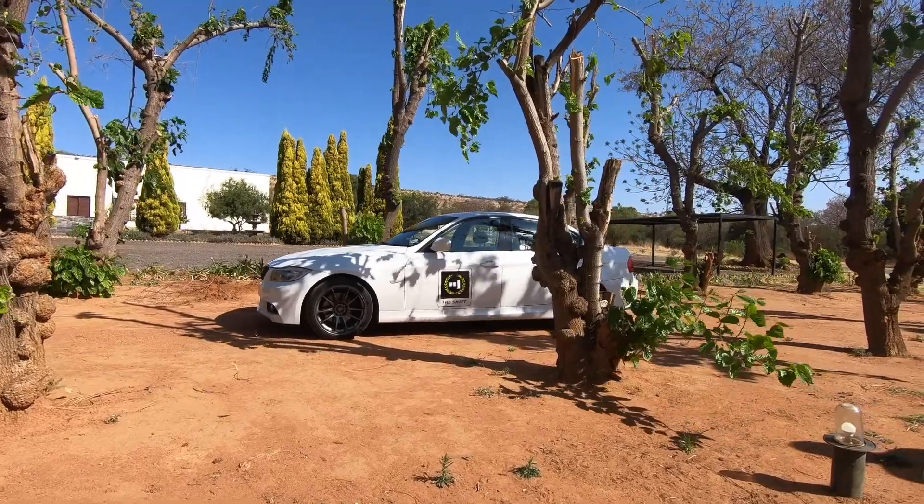Welcome to my car. This is a 2011 BMW 320d — a 2-litre 4-cylinder turbo diesel. I'm basically going to be doing a series on what it's like to live with this car, what it's like to own it, what it's like to drive, things to look out for, and basically anything you might need to know.